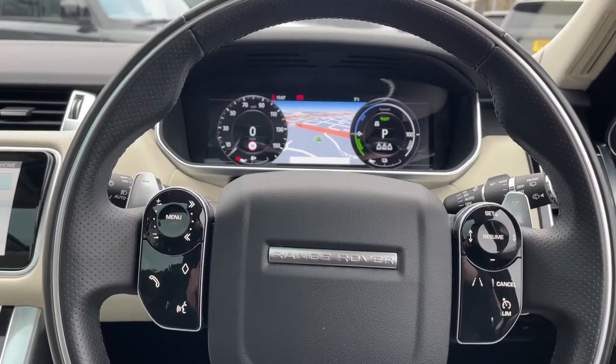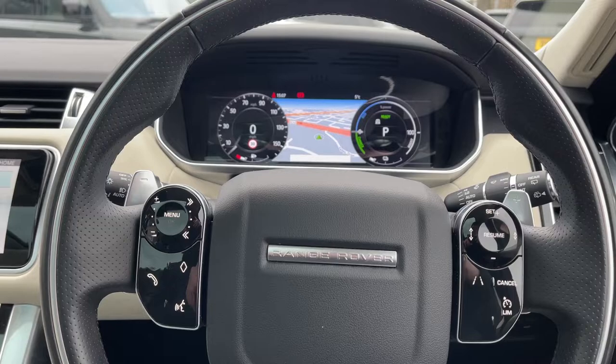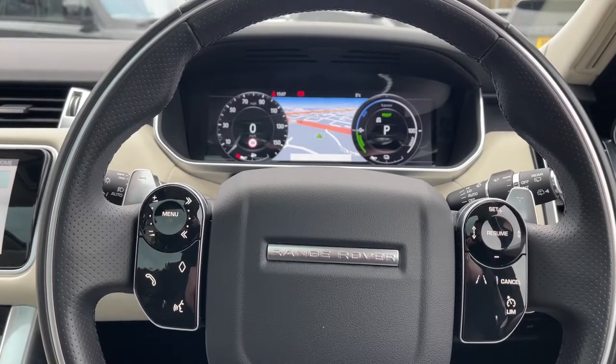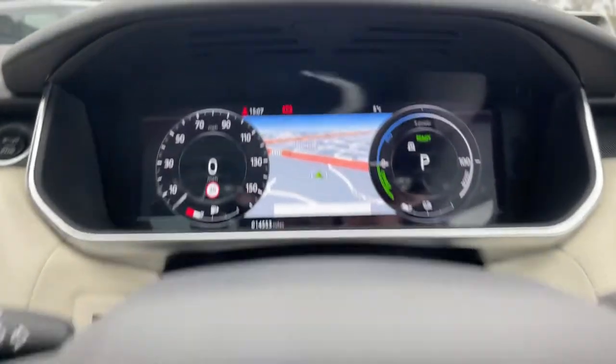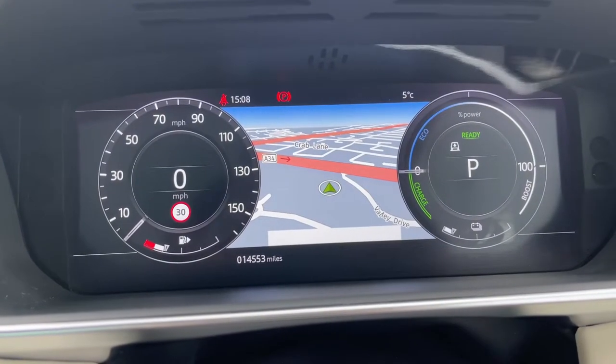On our leather multifunctional steering wheel we have our media controls on the left, and on the right we have our lane keeping aid and cruise controls. This Range Rover Sport has done 14,553 miles, however this is subject to change due to test drives.